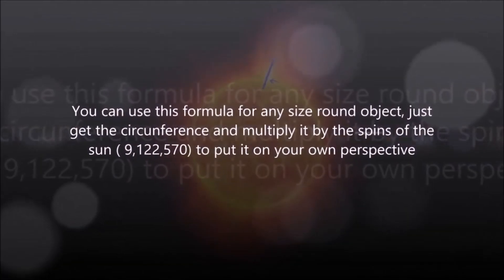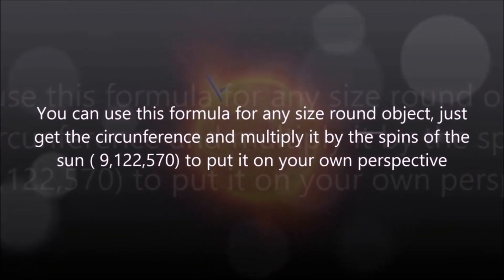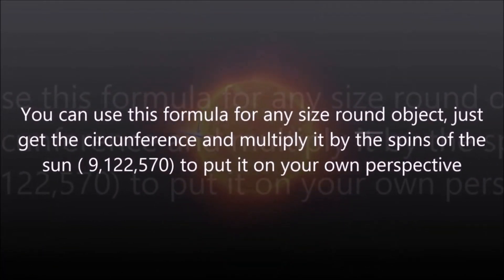You can use this formula for any size round object — just get the circumference and multiply it by the number of spins, 9.1 million times, to put the distance on your own perspective.